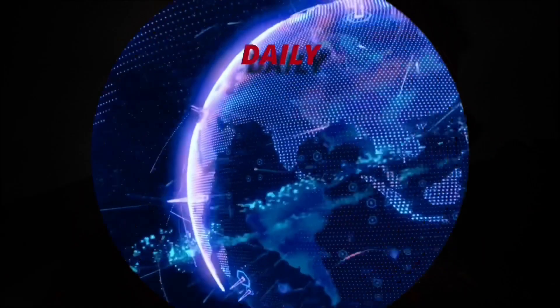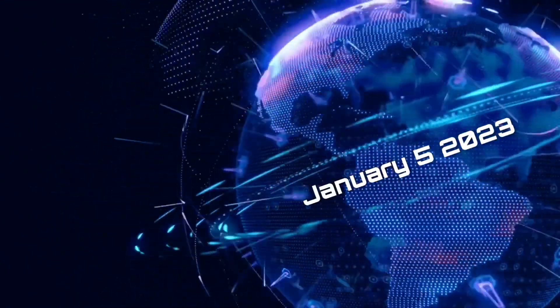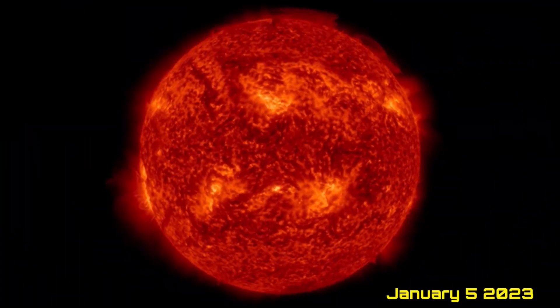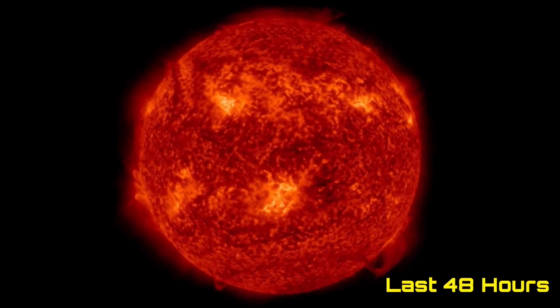Hello friends and family from around the world. This is Mike with Daily Events Worldwide, and we are on January 5th, 2023. Welcome to another surviving day on the planet and welcome to the Daily Do, giving you your space weather update as well as earthquakes, volcanoes, and a look at world weather.